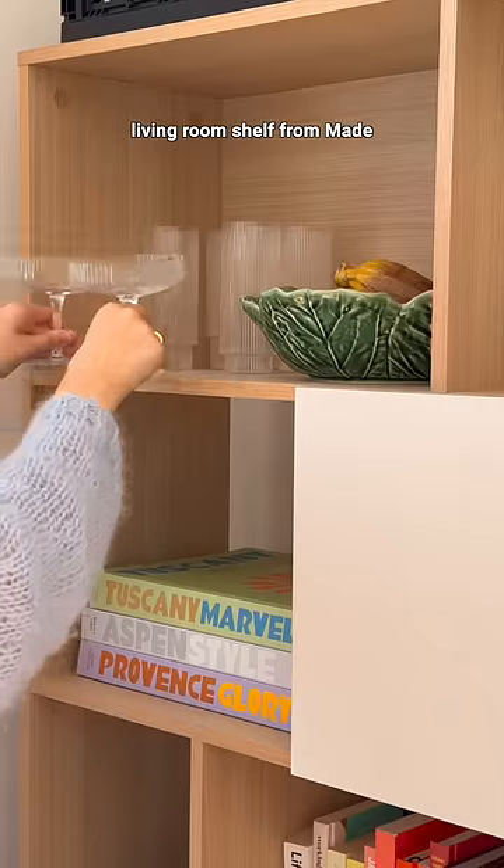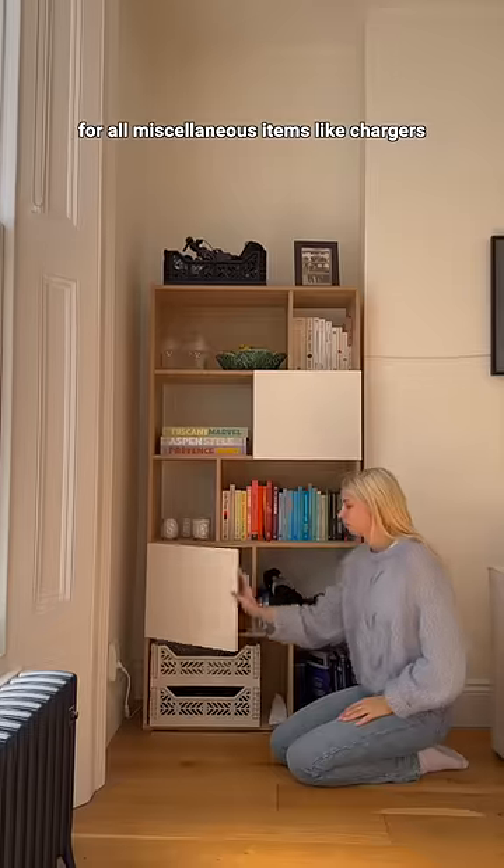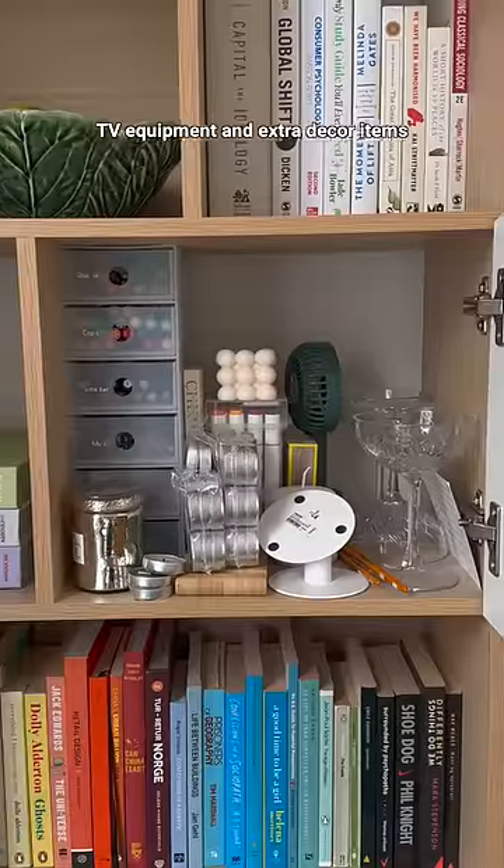First is this multi-purpose living room shelf from Made. It looks like a decor piece but it's actually our main storage unit for all miscellaneous items like chargers, TV equipment, and extra decor items.